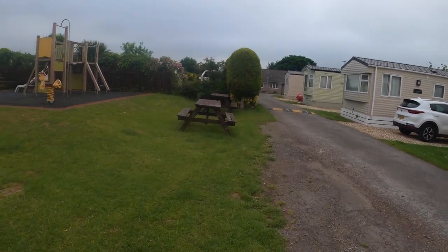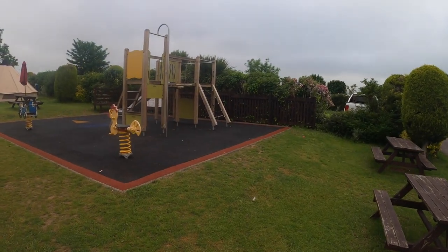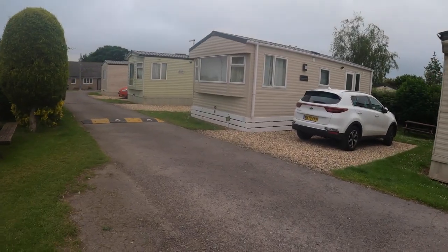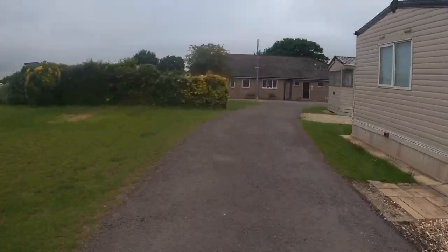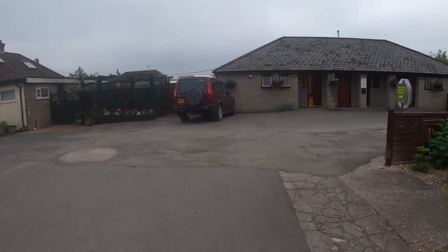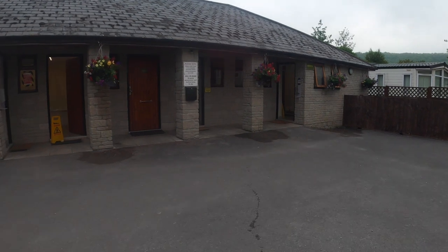There's also a big play park in this area, so while you're having drinks the kids can keep themselves entertained as well. We're going to carry on walking down now back near the entrance. This is the shower block, which we'll look at in a second.